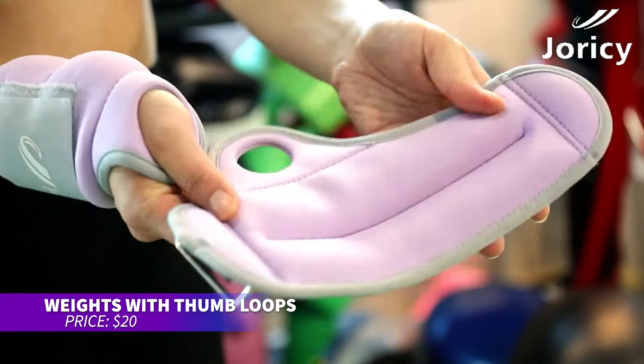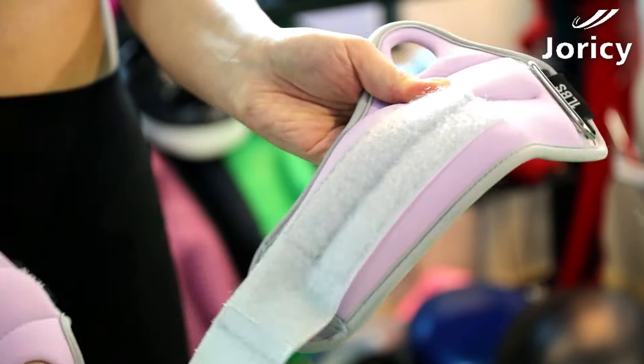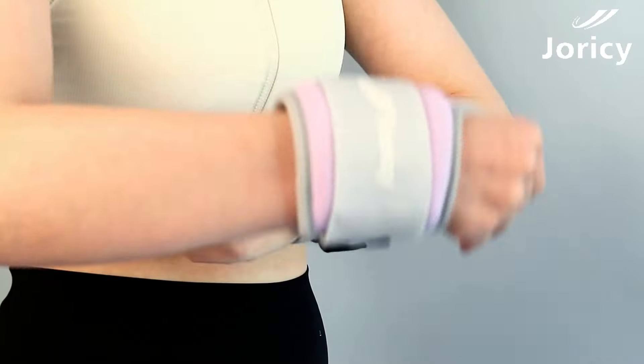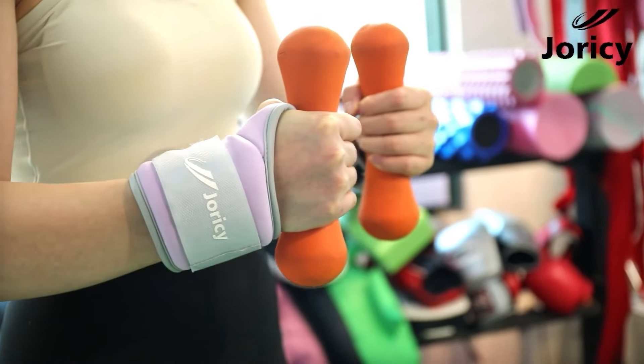Want to add resistance to your workouts? This wrist weight is designed for comfort with thumb loops and soft, elastic, breathable fabric. It stays in place during exercise thanks to its non-slip design and has an easy-grip pull tab for quick removal. Ideal for building strength and muscle tone in arms and shoulders, it's perfect for various fitness activities.